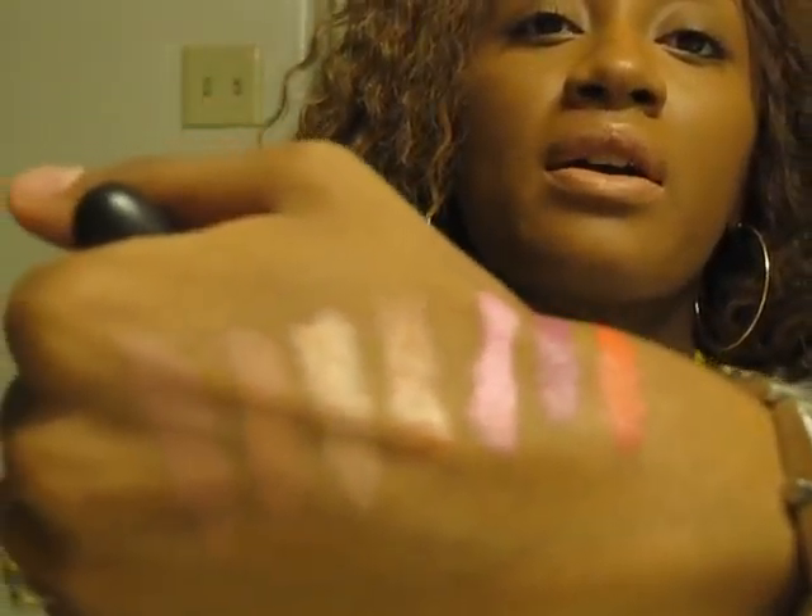You can see all those swatches — that's what I collected so far. Next thing we're going to go to is my lip glosses.